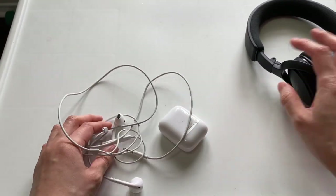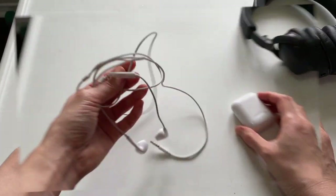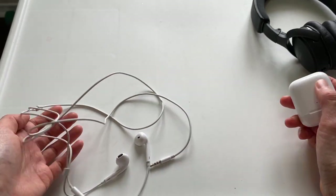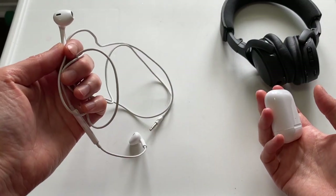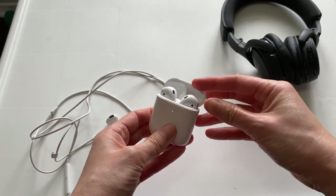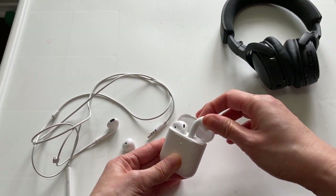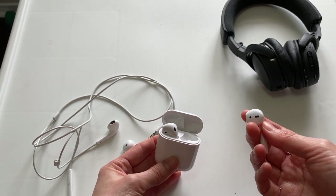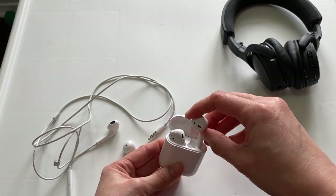So these wired headphones are my backups — the Bose is my main pair and the wired ones are my backup, just in case everything goes wrong. My second backup is AirPods. I've used them once and they're fine — they're AirPods, so the quality is good. They're very comfortable and it doesn't matter if you wear glasses.